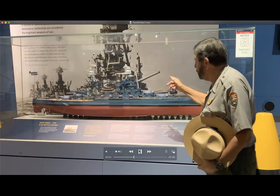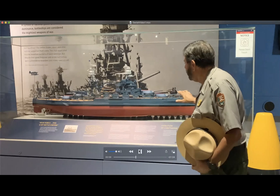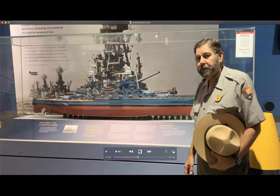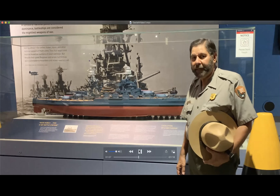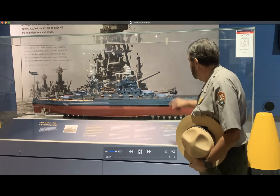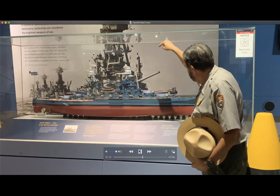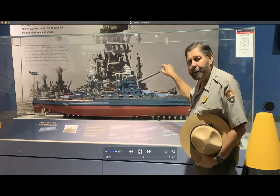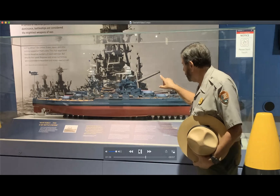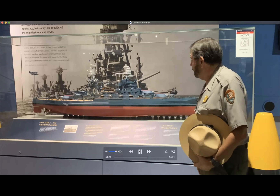Hi, I'm Daniel Martinez, chief historian here at Pearl Harbor National Memorial. The exhibit behind me is a model of the USS Arizona — one of the most recognized names in World War II history. This is the USS Arizona as she appeared on the morning of December 7, 1941. She was a formidable ship. She had four gun turrets, and in each turret were three 14-inch rifles that could throw a shell — weighing about as much as a Volkswagen Beetle — nearly 20 miles.